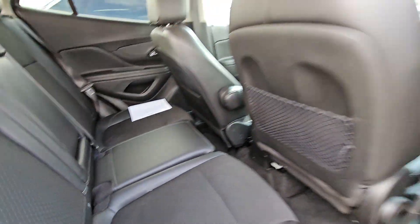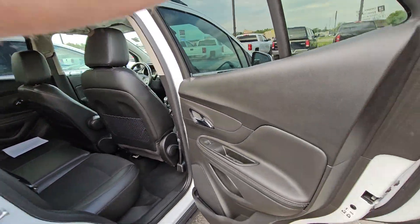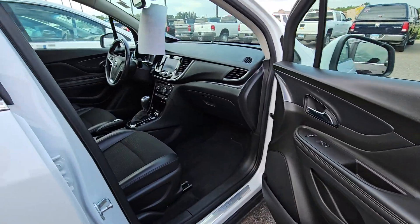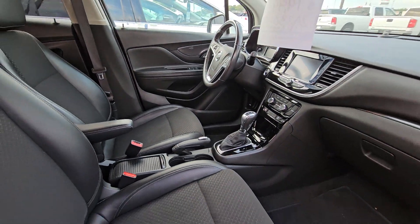Seats look good. No funky smells. As you know, once someone smokes in a car, you can't get that out. It did come with two sets of keys.